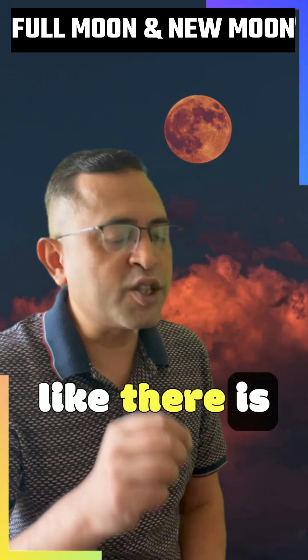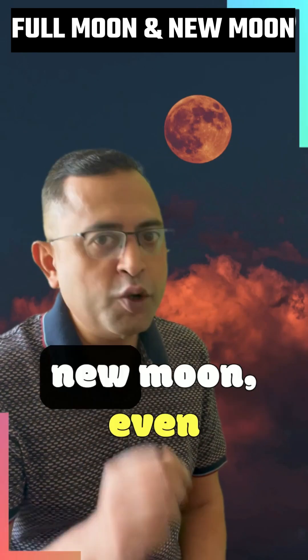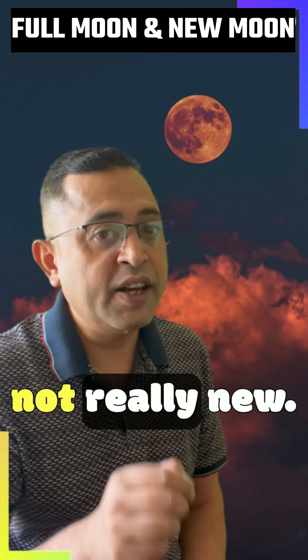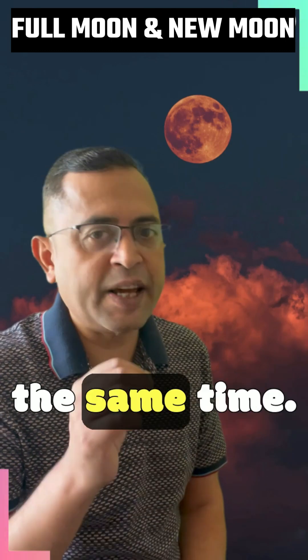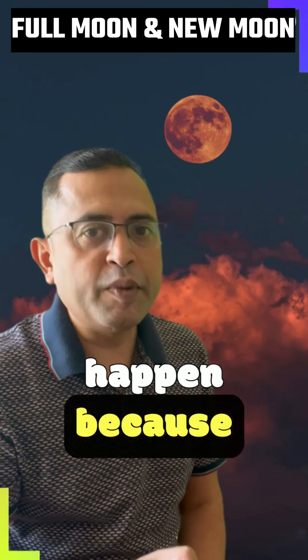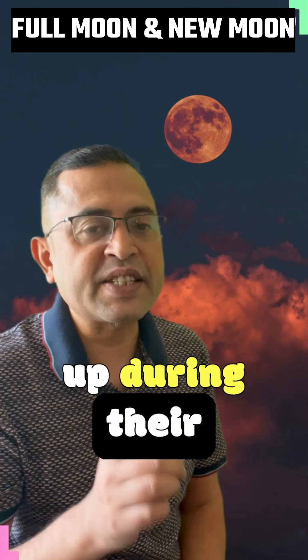So it looks like there is no moon in the sky at all. That is what we call a new moon, even though it is not really new. On a new moon day, the sun and the moon rise at the same time. These two events happen because of the way the earth, moon, and the sun line up during this celestial dance.